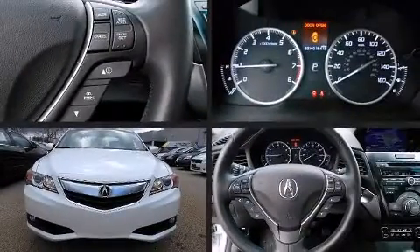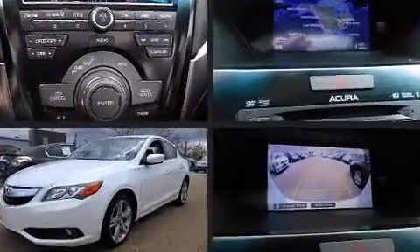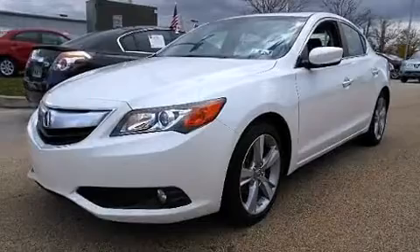The 2013 Acura ILX, with just over 15,000 miles on the odometer. This four-door sedan prioritizes comfort, safety, and convenience.